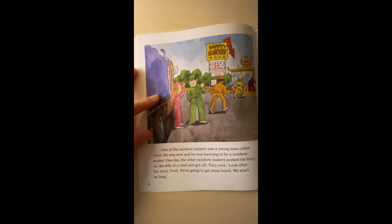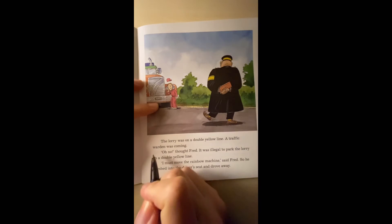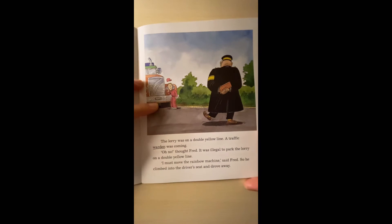'We are going to get some lunch. We want to be alone.' The lorry was on a double yellow line. A traffic warden was coming. 'Oh no,' thought Fred. It was illegal to park the lorry on a double yellow line. 'I must move the Rainbow Machine,' said Fred. So he climbed into the driver's seat and drove away.